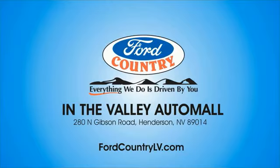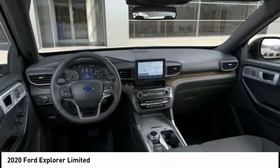Electronic stability control, alloy wheels, power lift gate, brake assist, traction control, remote keyless entry, fog lights, speed control, four-wheel disc brakes, ventilated front seats. Your new ride is just a phone call away.